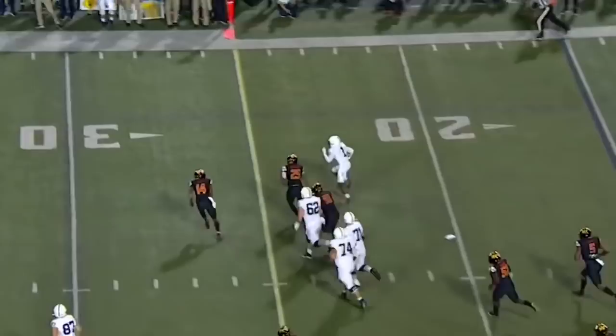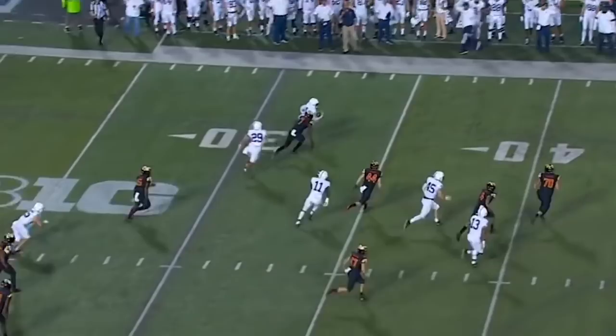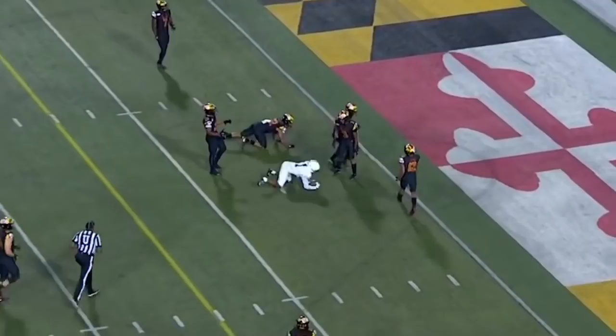There's Hamler on the little wide receiver screen! Hamler — look out, he's so quick! Over the middle, Hamler!